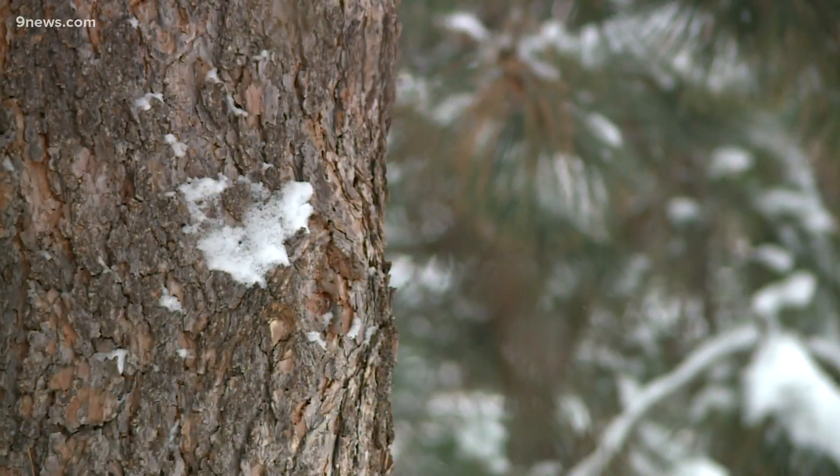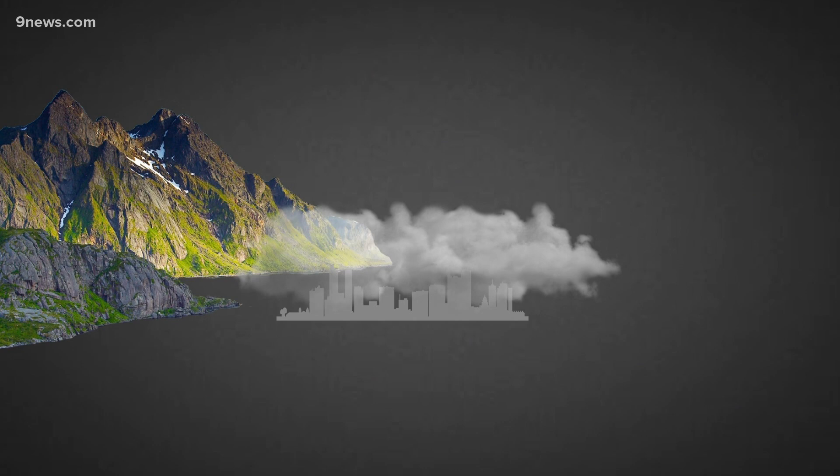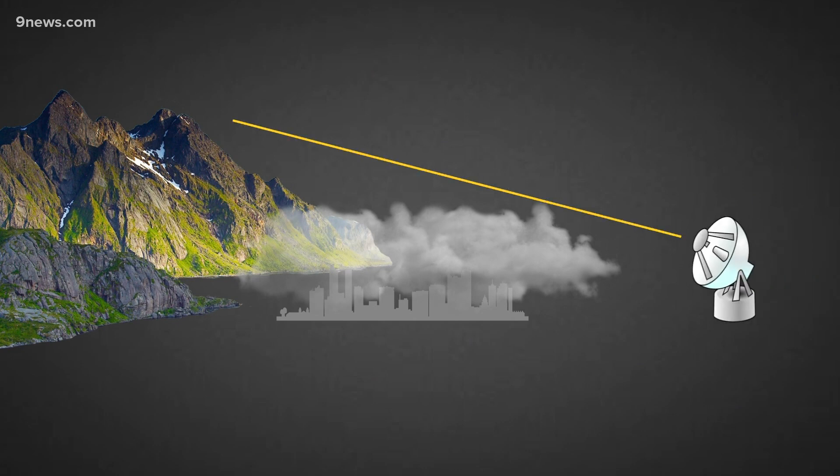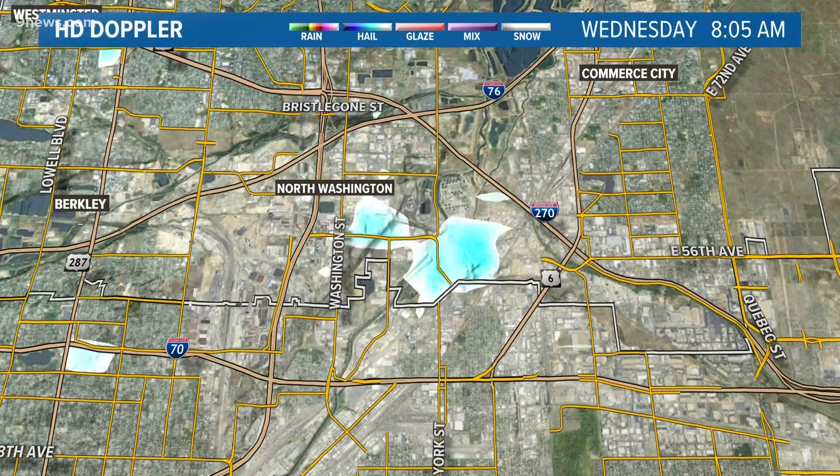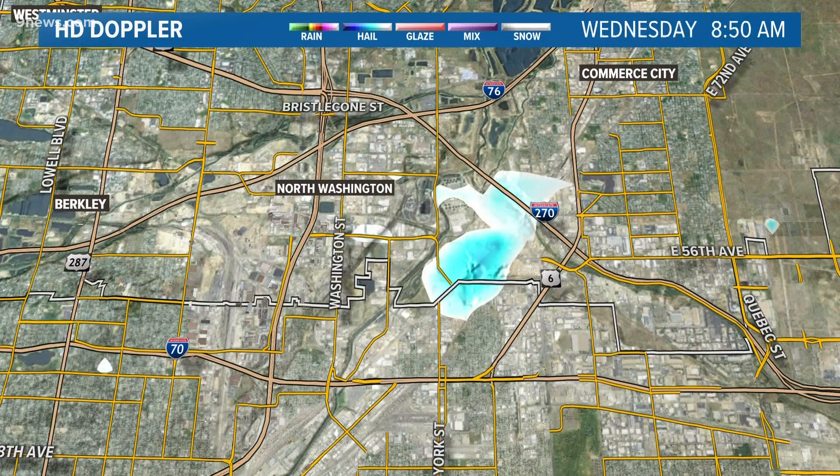The air in there was just cold enough to create some snow in the area, but that layer of clouds was so low that the radar beam shot over the top and didn't detect many of the flakes — except in one spot. Look at this batch of snow that did show up on radar, right over the Suncor oil refinery.